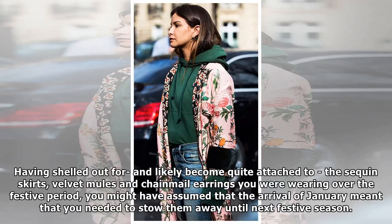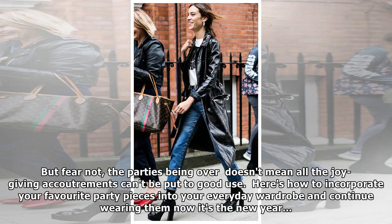Having shelled out for and likely become quite attached to the sequin skirts, velvet mules and chainmail earrings you were wearing over the festive period, you might have assumed that the arrival of January meant you needed to stow them away until next festive season. But fear not — the parties being over doesn't mean all the joy-giving accoutrements can't be put to good use. Here's how to incorporate your favorite party pieces into your everyday wardrobe and continue wearing them now it's the new year.